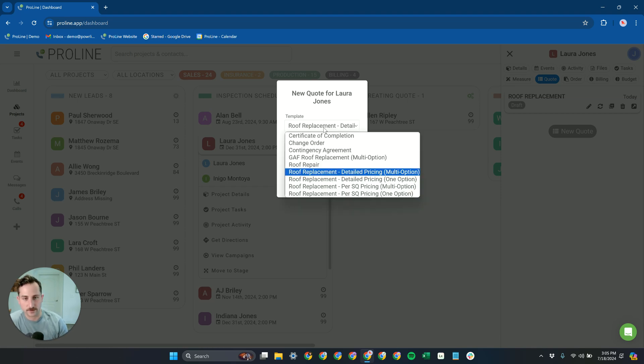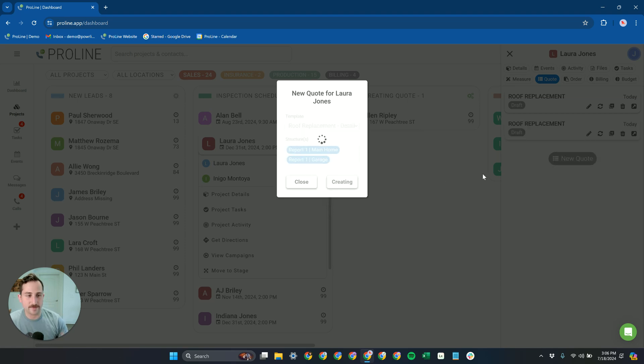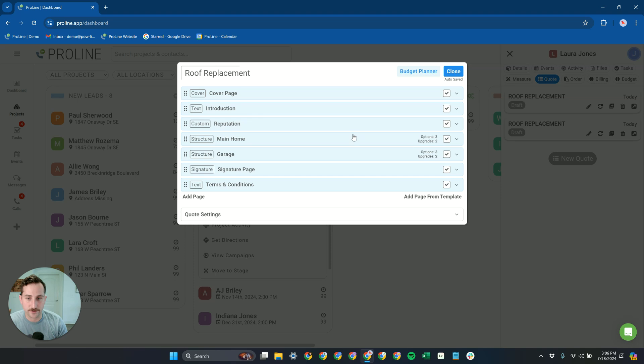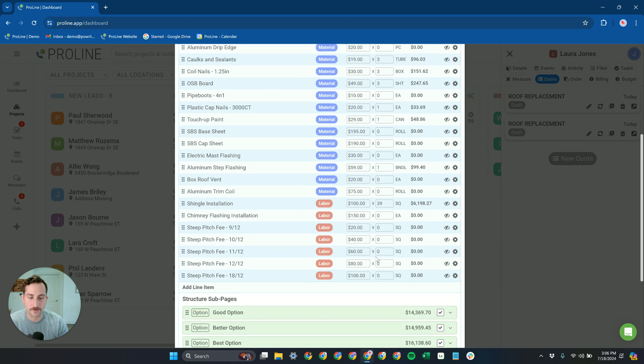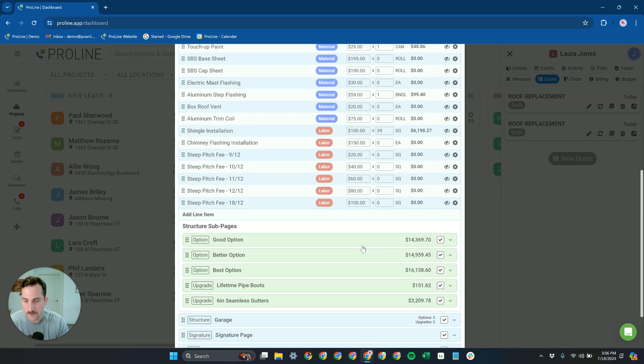We'll start with the detailed pricing multi-option template. Typically when setting up your Proline account, you would choose one of these approaches to quoting and name it as your roof replacement template. With the multi-option detailed pricing approach, Proline breaks down the cost of that roof into all of the materials and labor line items. Proline has created two different structures on the quote and automatically quoted these out, adding quantities based on your calculation formulas — which we pre-built for you, though you're welcome to customize.